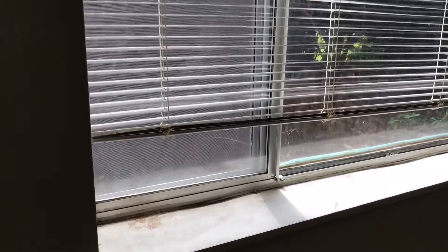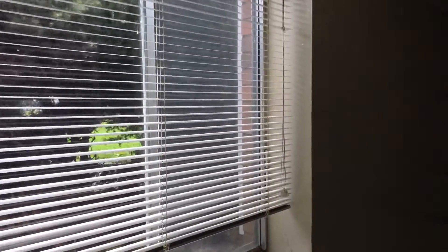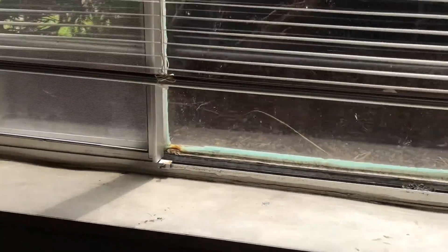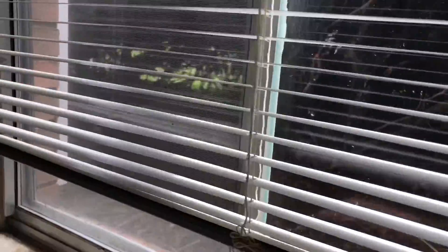Window screens are broken and ripped. The window blinds are dirty and will need to be replaced. Clean the window sills and the window troughs. All the locks work on the windows.